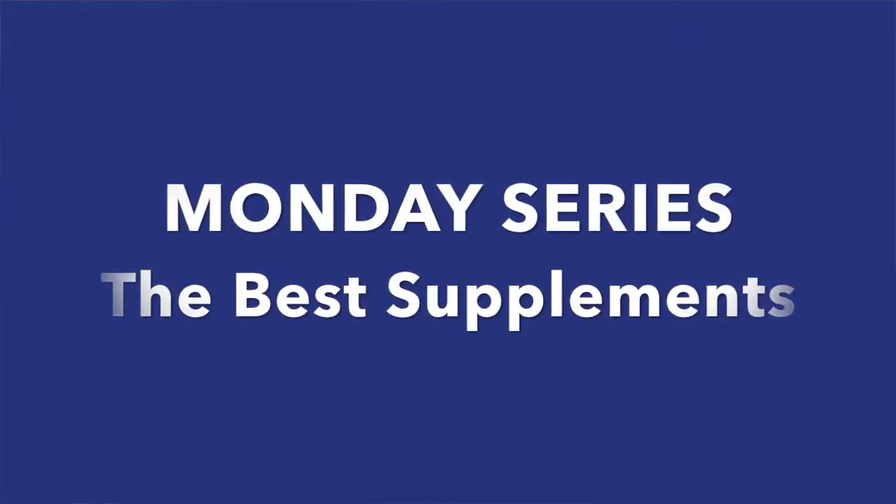Hey Gutfeelers, welcome to the Monday series where we talk about the best supplements to support you to speed up your healing and heal your body naturally. Today we discover the best vitamin B9 supplement.